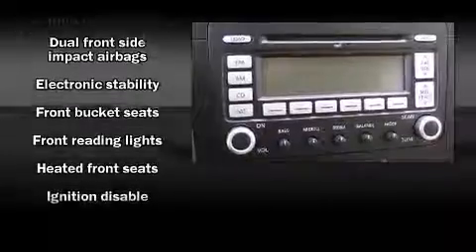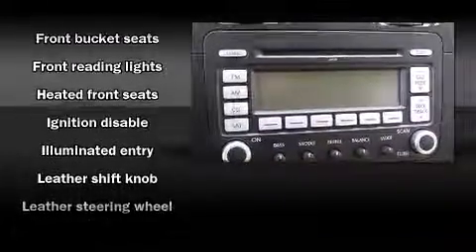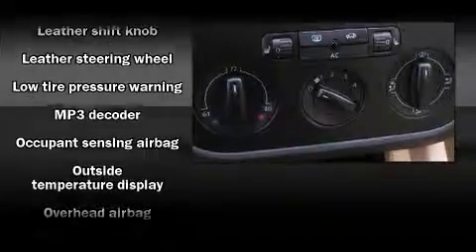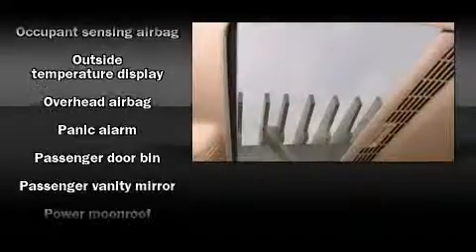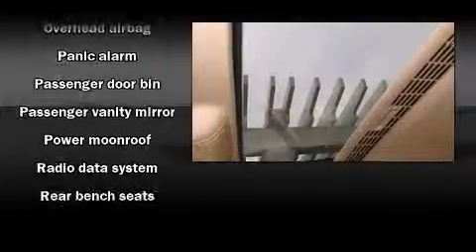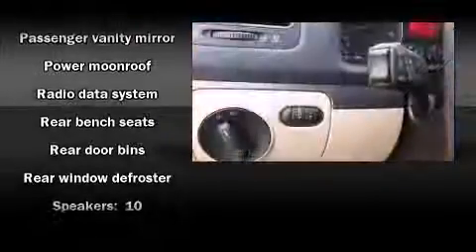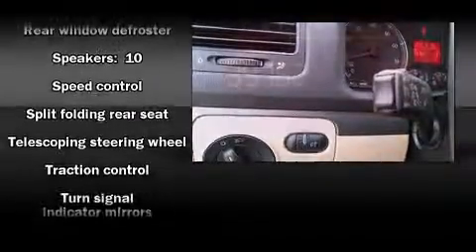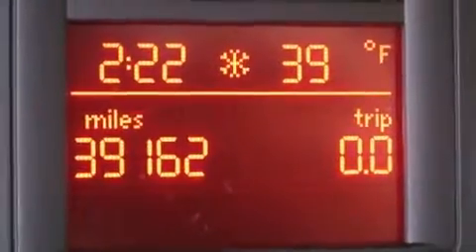Volkswagen ensures the safety and security of its passengers with equipment such as head curtain airbags, front and side impact airbags, traction control, a panic alarm, and four-wheel disc brakes with ABS. Various mechanical systems are monitored by electronic stability control, keeping you on your intended path.